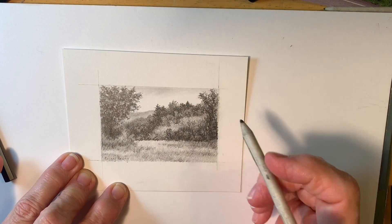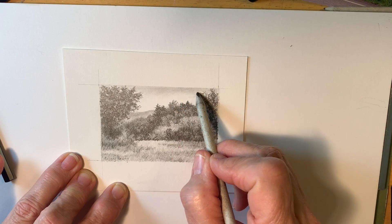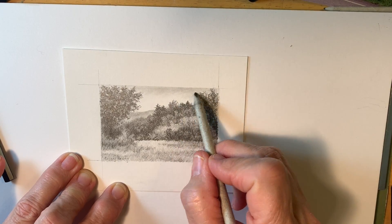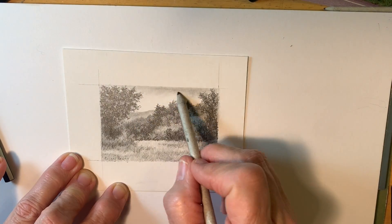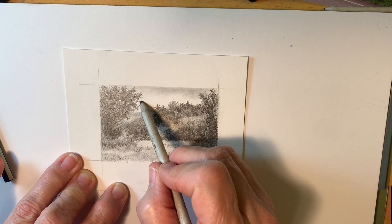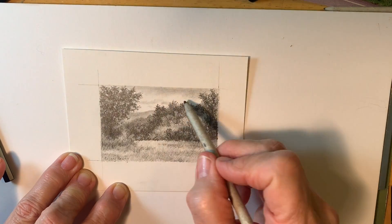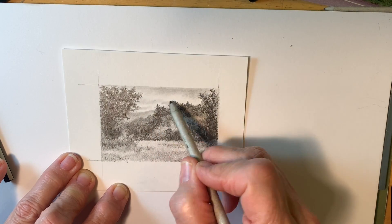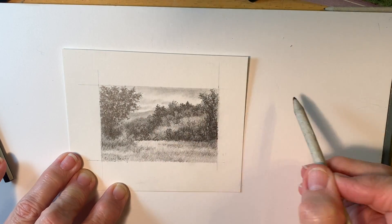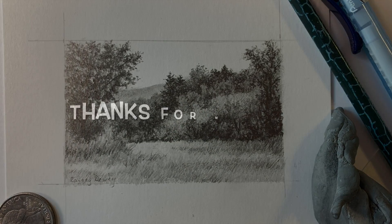Thanks for stopping by to watch another in a series of 'finish what you've started.' I appreciate your taking the time to watch. If you have any questions, be sure to leave a comment or send me an email — I'd be happy to help you. Hopefully the next time I do one of these, part two, I'll tackle something a little more difficult instead of being a coward. So stand by. Thanks again for watching.